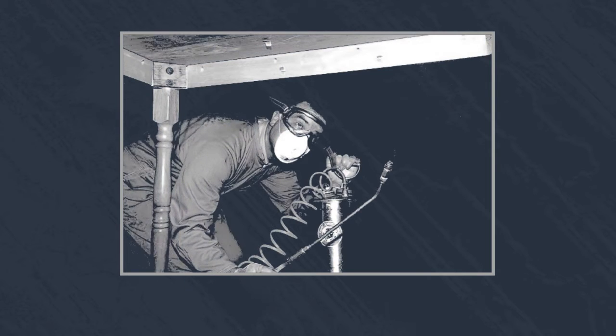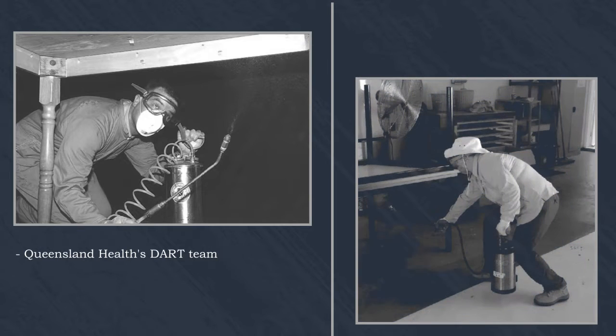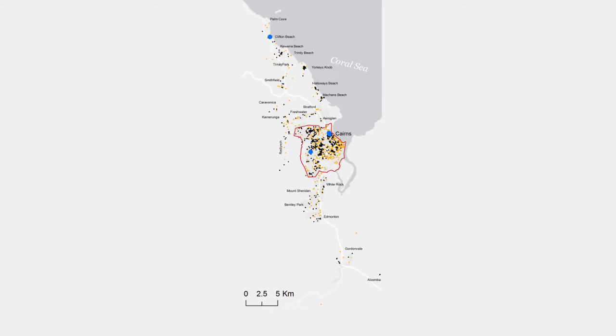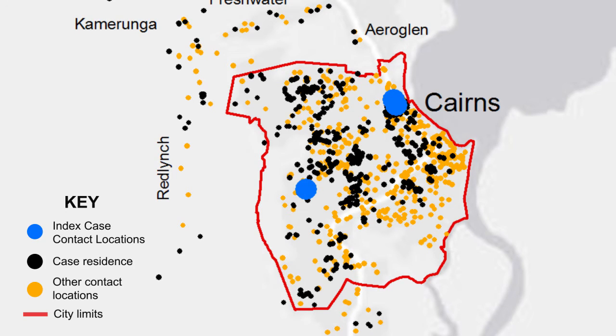Researchers wanted to understand if indoor spraying at carefully selected targeted locations where the virus was thought to be transmitted could be worthwhile. Gonzalo Vazquez Prokopec and colleagues studied public health data from 902 confirmed cases of dengue during the 2008–2009 Cairns epidemic.